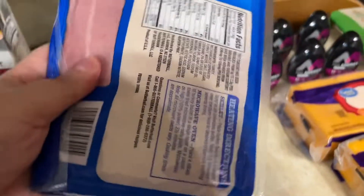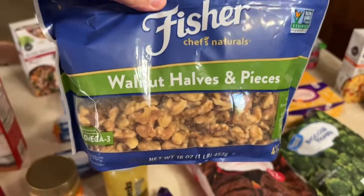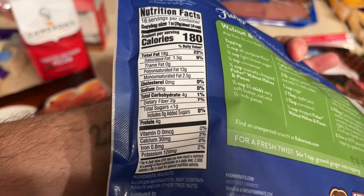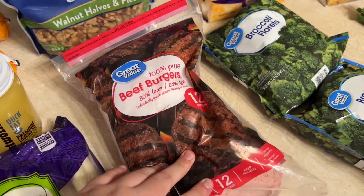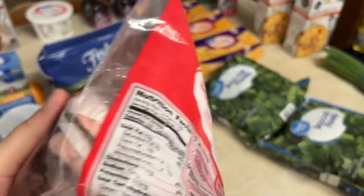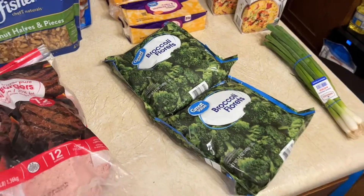Turkey bacon — zero carbs per serving. Walnuts, halves and pieces — four carbs per serving minus two fiber, so two carbs per serving. Not bad. Got some frozen beef burgers — these are 100% beef, that's the only ingredient, so I thought those were perfect. Zero carbs.